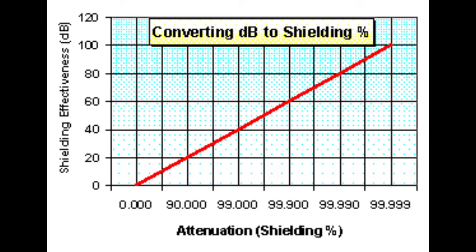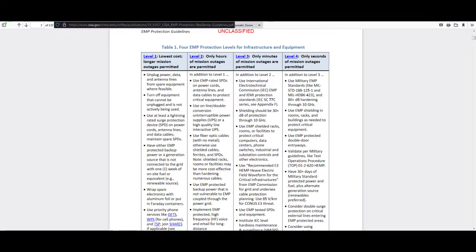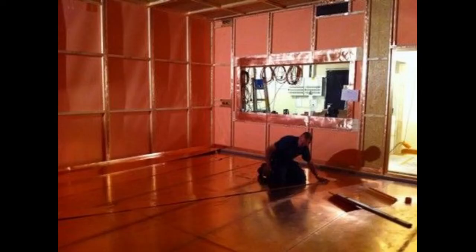Decibels are a logarithmic scale — they're also just a way of representing a ratio, or percentage. So 20 decibels of protection would be filtering out 90% of the waves coming in; 40 decibels would be 99%, and so on. To give you some reference, the International Electrotechnical Commission recommends at least 30 decibels of protection up to 10 GHz. And military level 4 EMP protection, MIL-STD-188-125-1, recommends 80 decibels up to 10 GHz, which is probably overkill. So if you're worried about an EMP attack and you want to make your own Faraday cage to save money, that's what you're aiming for.